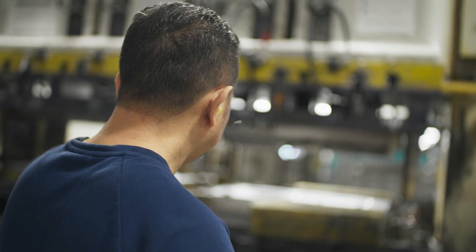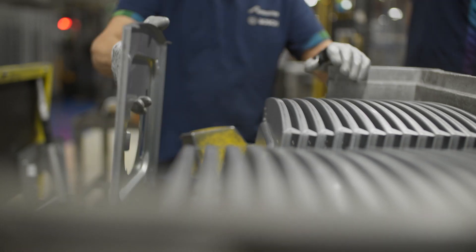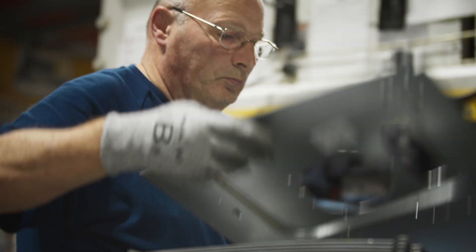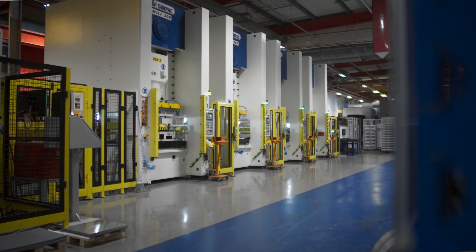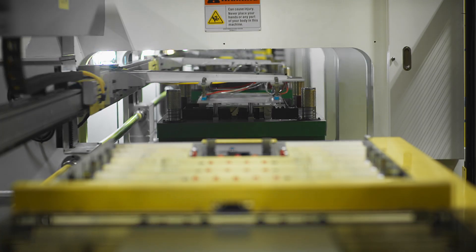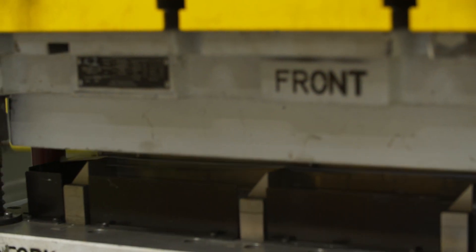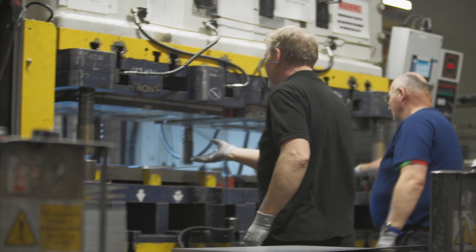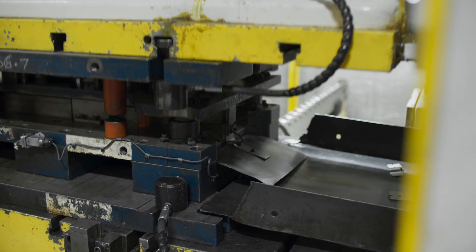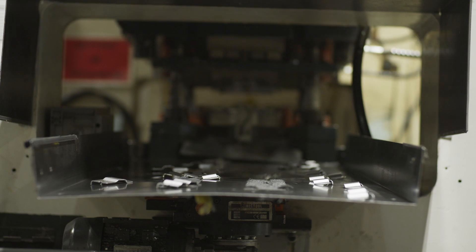This is our press shop, where we manufacture the steel parts used in our products and for other Bosch sites in Europe. Here is our transfer line — its precision and speed enable us to produce high quality steel parts within seconds. We have six other press machines ranging from 160 to 300 tons. These machines produce roughly 7 million parts a year using 127 press tools.